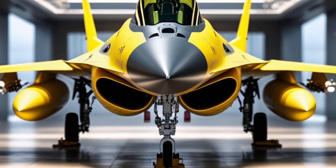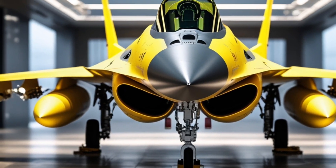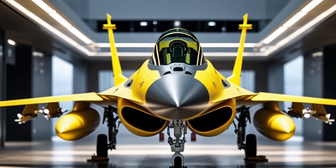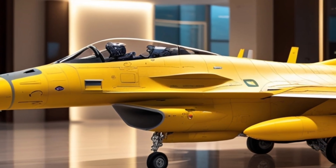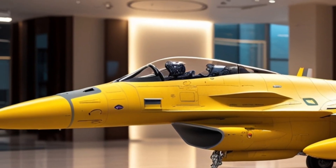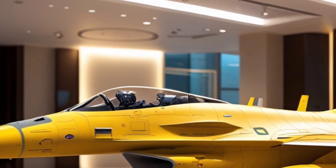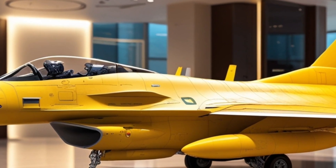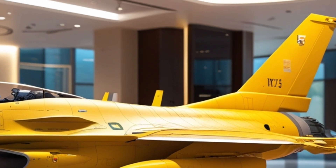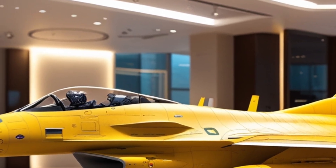Now let's talk performance, and this is where the 2025 F-16 shines brighter than ever. The F-110 GE-132 engine delivers up to 32,500 pounds of thrust. That means blistering acceleration, tighter turns, and quicker responses in both air-to-air and air-to-ground scenarios. Its fly-by-wire control system, already revolutionary decades ago, has been upgraded with faster processors and more reliable backup systems. The pilot can push this aircraft to 9Gs with confidence.